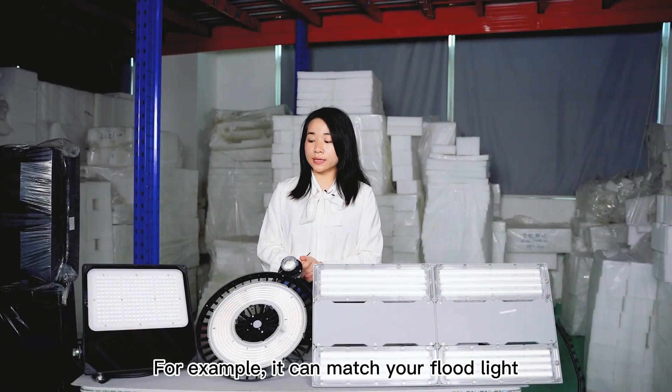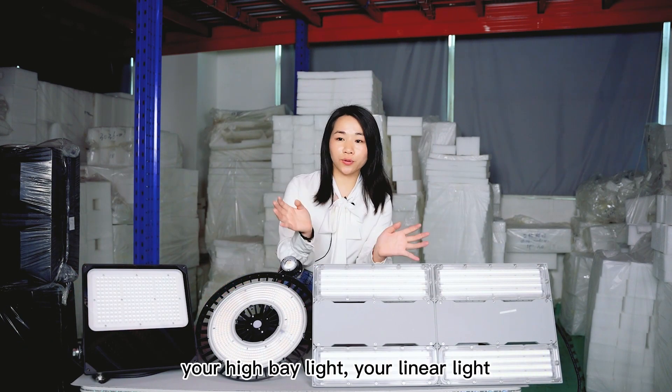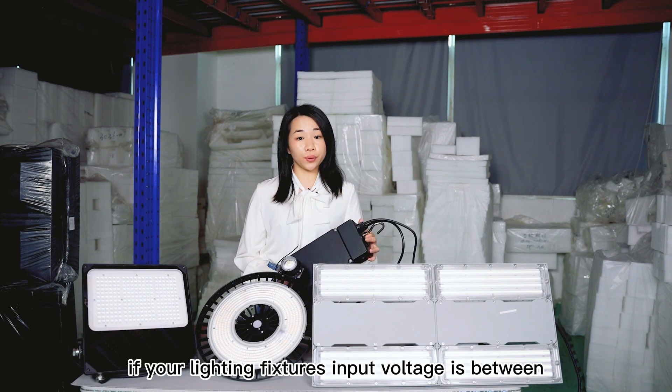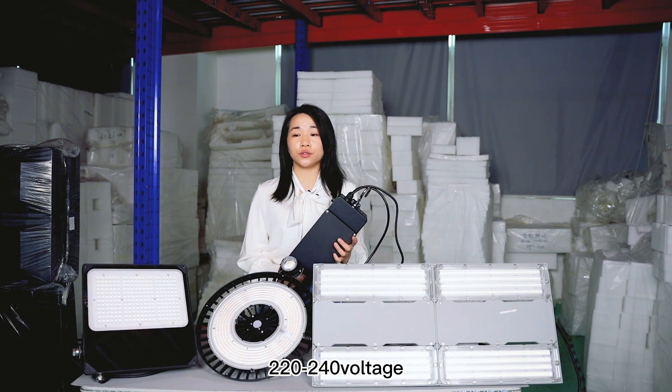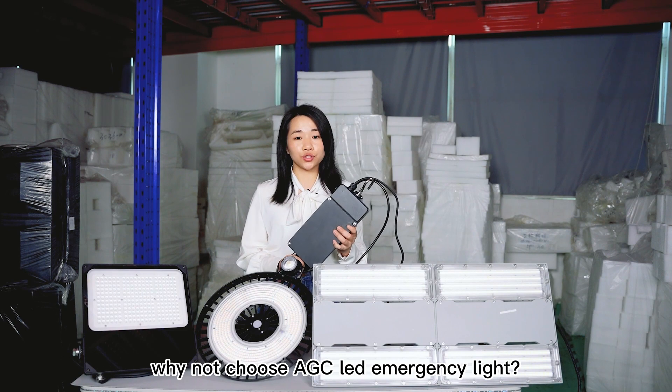For example, it can match your flood light, your high bay light, your linear lights. All in all, if your lighting fixture's input voltage is between 220 to 240 voltage and its wattage is below 500W, you should choose AGC LED emergency light.